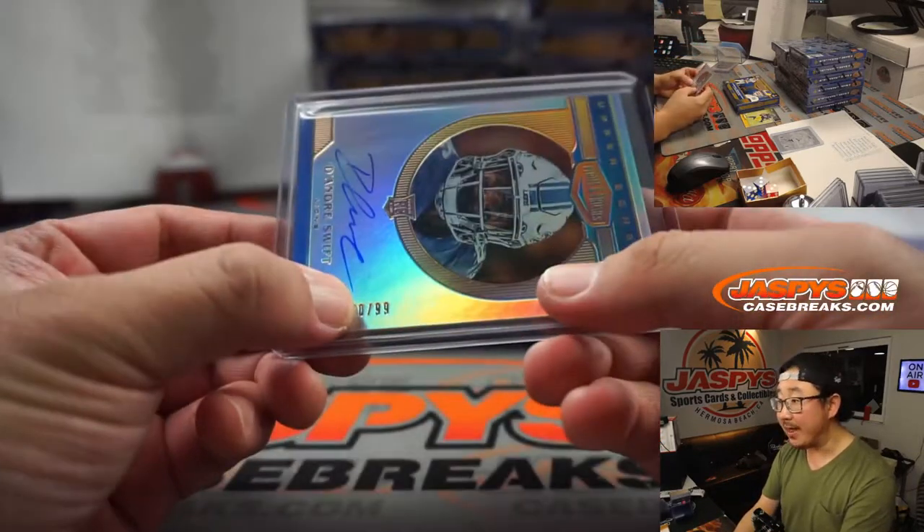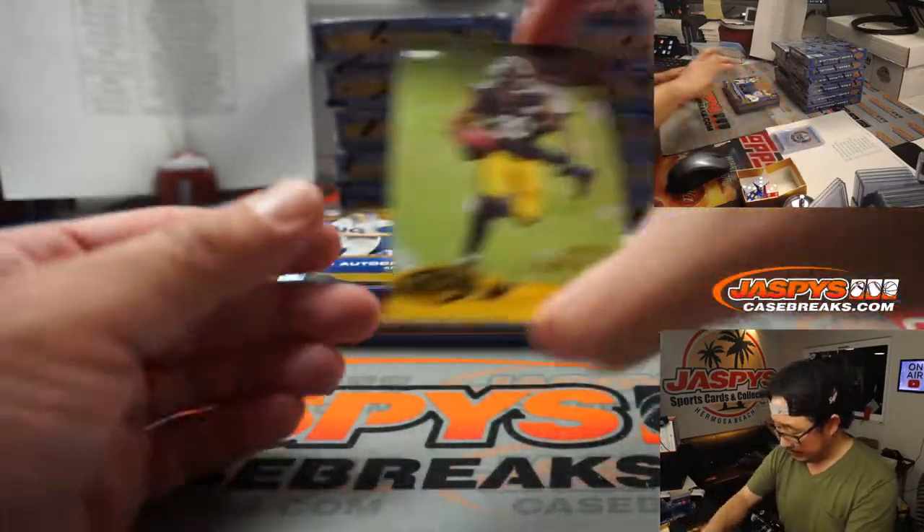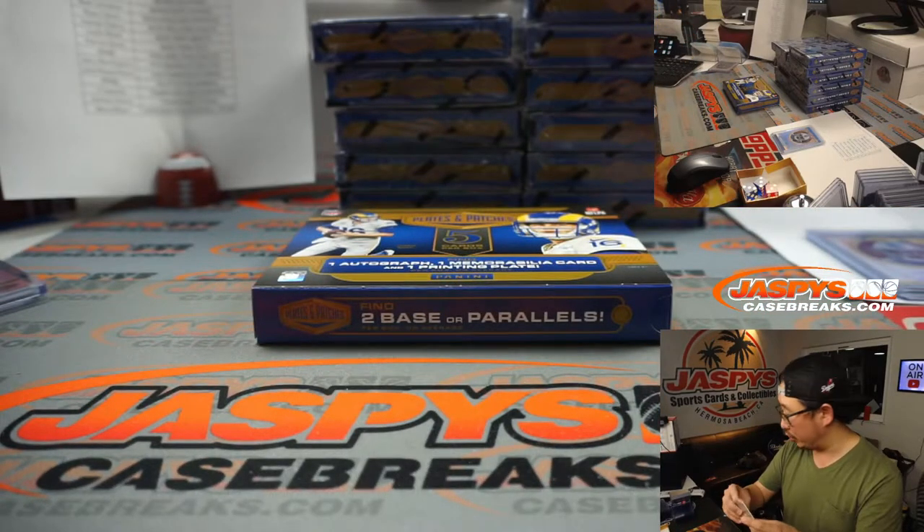We go by that last digit right there — the 0. The James Conner to 70 will go to the Steelers — that's for Jerry.